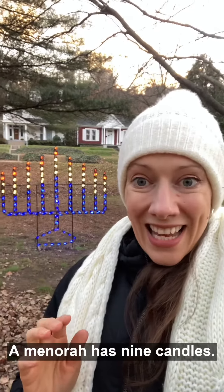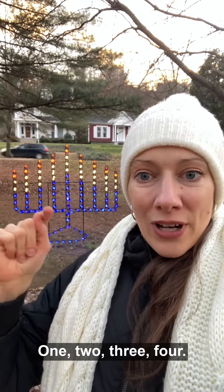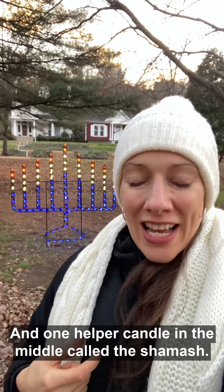A menorah has nine candles. It has four on each side: one, two, three, four, and one, two, three, four, and one helper candle in the middle called the shamash.